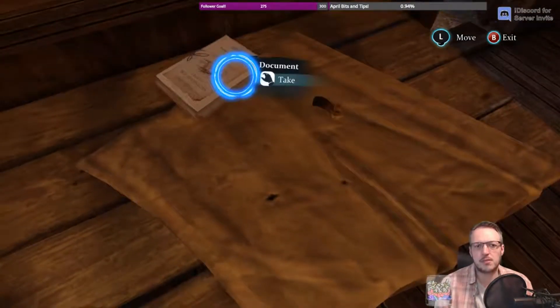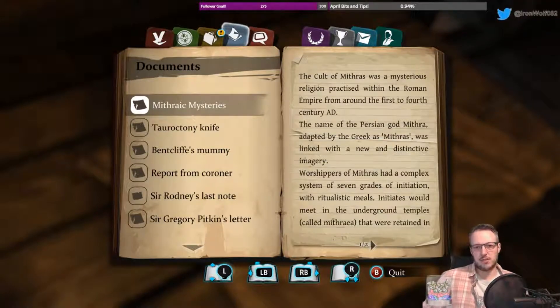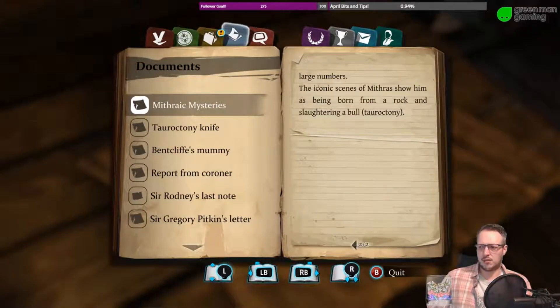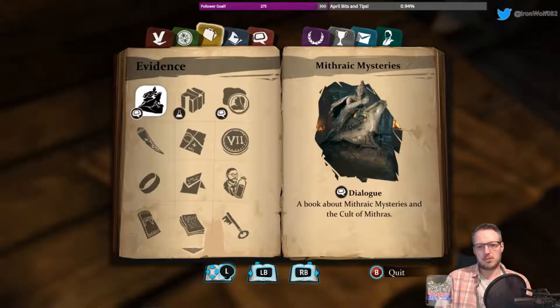There's something that looks like a handle. More about Mithras in this document: the cult of Mithras was a mysterious religion practiced within the Roman Empire from around the 1st to the 4th century AD. The name of the Persian god Mithra, adopted by the Greeks as Mithras, was linked with a new and distinctive imagery. Worshippers had a complex system of seven grades of initiation with ritualistic meals. Initiates would meet in underground temples called Mithrae. The iconic scenes of Mithras show him being born from a rock and slaughtering a bull — the tauroctony. So there's the bull connection.